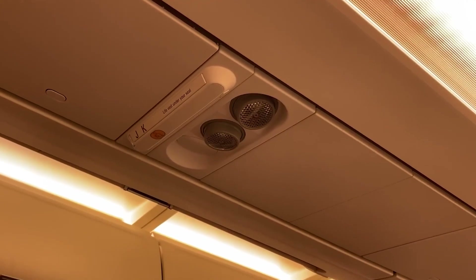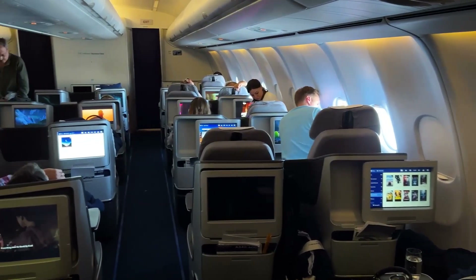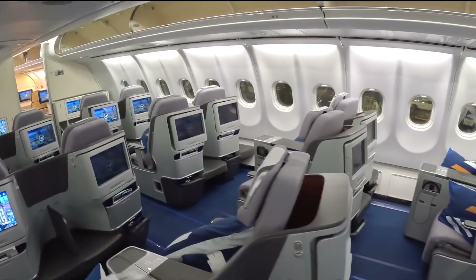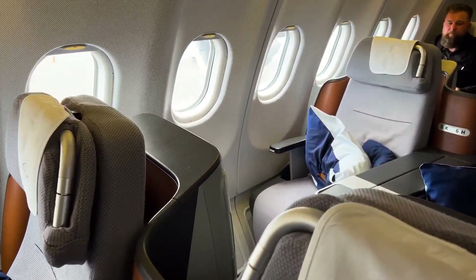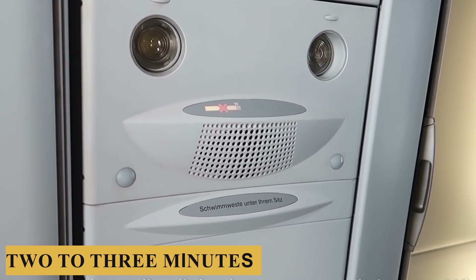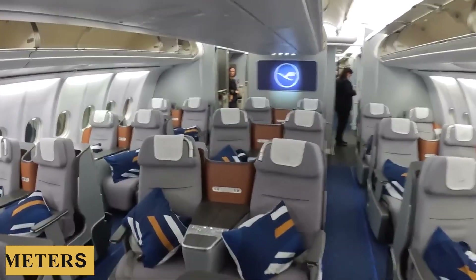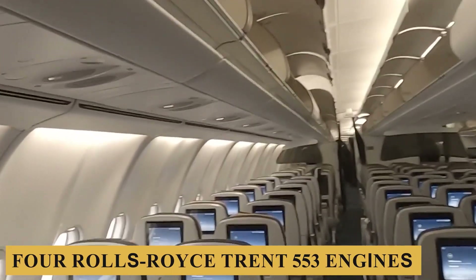Lighting is engineered to reduce jet lag on long-haul flights. The use of adjustable LED lighting helps mimic natural phases of the day, which assists in adjusting passengers' internal clocks to new time zones. The aircraft is equipped with an advanced air circulation system that refreshes cabin air every two to three minutes, ensuring a consistent supply of fresh air. The pressurization system maintains a cabin altitude of approximately 8,000 feet or 2,440 meters at cruising altitude. Noise and vibration levels are kept to a minimum, thanks to the plane's design and the four Rolls-Royce Trent 553 engines, which are known for their quiet operation.